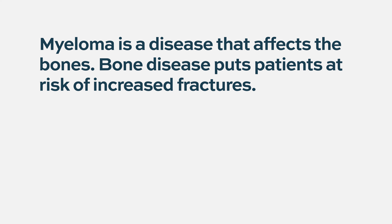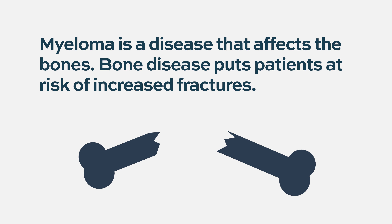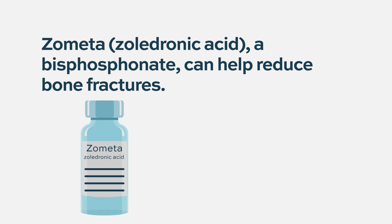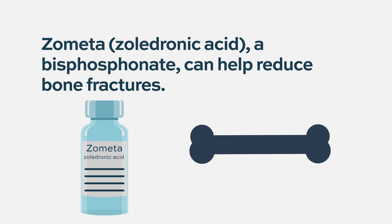The third important area of prophylaxis is bone protection. Myeloma affects the bones in approximately 70–80% of patients at diagnosis, putting them at increased risk of fractures that cause significant morbidity including pain and limited activity. Every myeloma patient should receive bone prophylaxis. Bisphosphonates have extensive data supporting their use, with zoledronic acid (Zometa) being the most commonly used drug, studied for 15–20 years and consistently shown to reduce bone fractures and related complications.